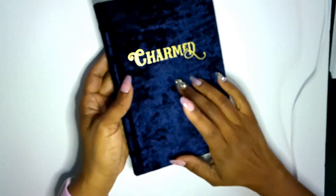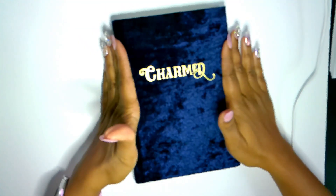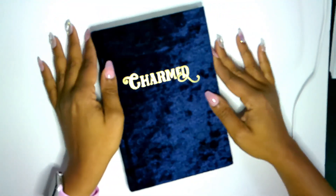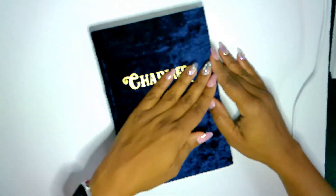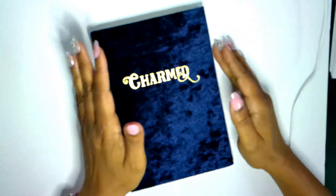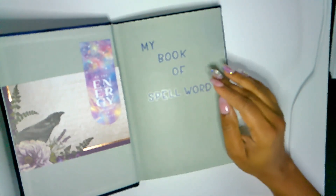Today I just want to show you a couple pages that I did in my book of words — my spell book. If you didn't see my previous video where I started setting this up, this is an ongoing thing, and I just wanted to give you guys an update and share a little bit about it. My book of spell words — that's exactly what this is.